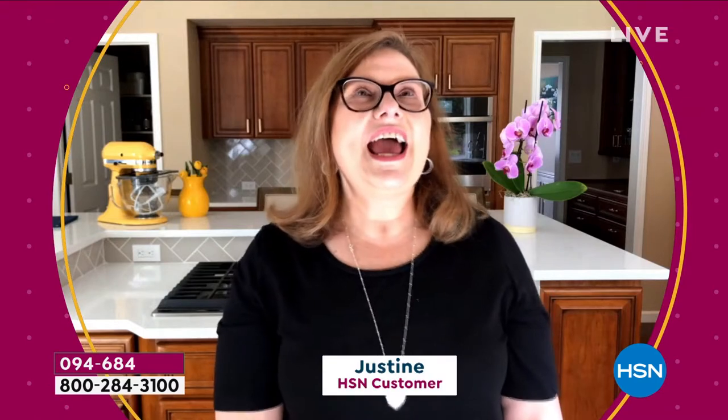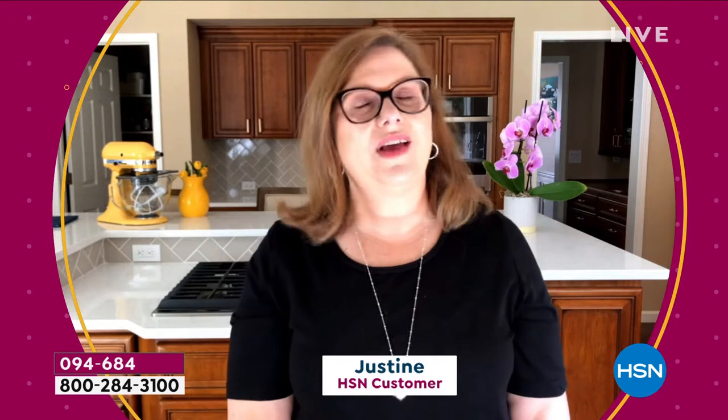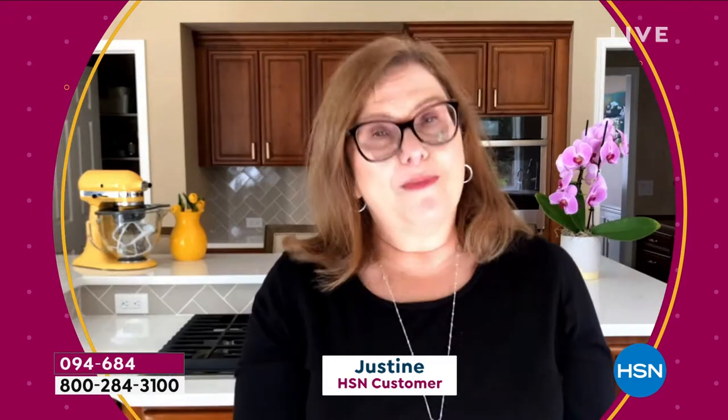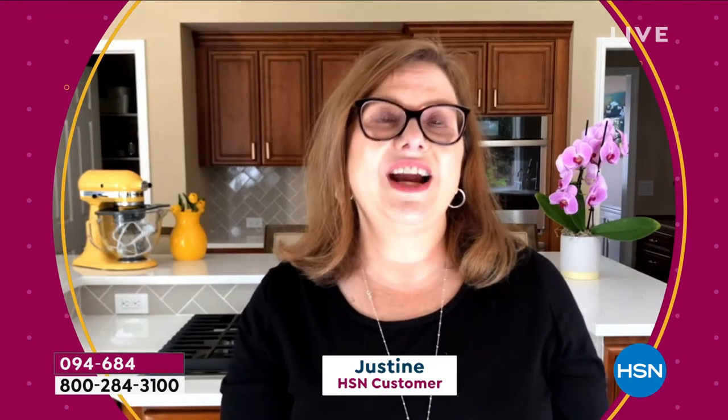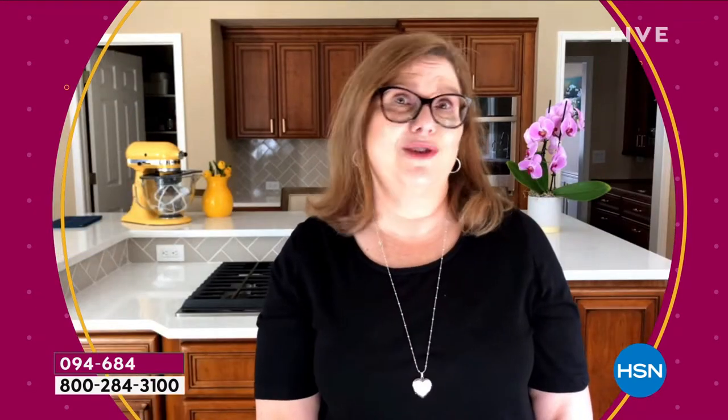Hey, my name is Justine and I'm from Seattle, Washington. My son actually turned me on to the beauty of Ninja products — he was super excited about the Ninja blender, so I bought it for him as a present this year and he uses it every single morning to make smoothies. He cannot stop talking about it.